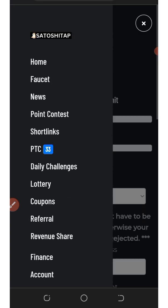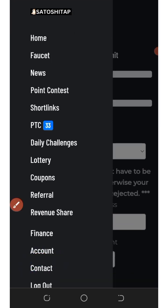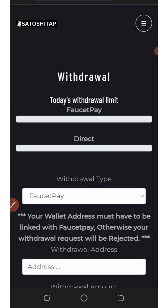This is all about this platform. If you want to contact support, click on the Contact button and reach them via email or Telegram. This is how to use SatoshiTab.com — it's very simple. If you really enjoyed the video, give a thumbs up and don't forget to subscribe for more updates.